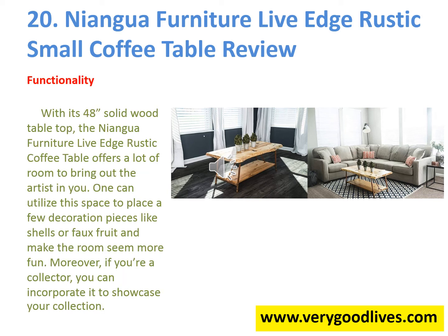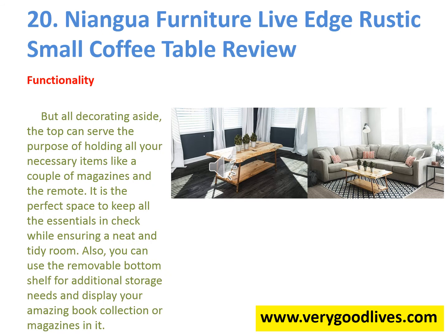With its 48-inch solid wood tabletop, the Niangwa Furniture Live Edge Rustic Coffee Table offers a lot of room. One can utilize this space to place decoration pieces like shells or faux fruit to make the room seem more fun. If you're a collector, you can incorporate it to showcase your collection. The top can also hold necessary items like magazines and the remote, keeping everything neat and tidy.